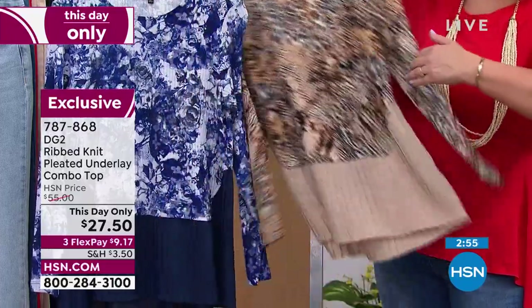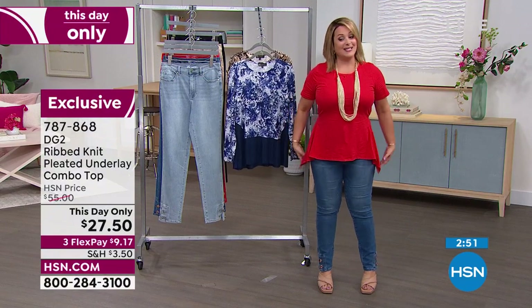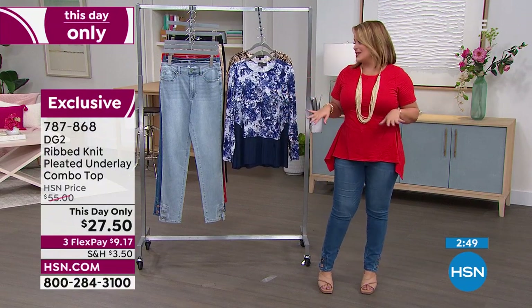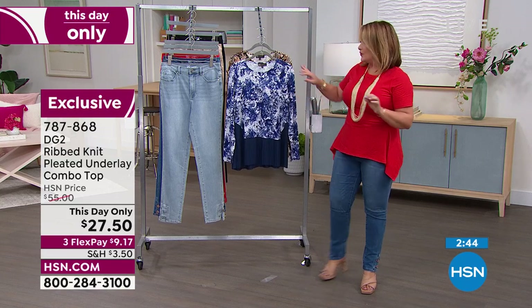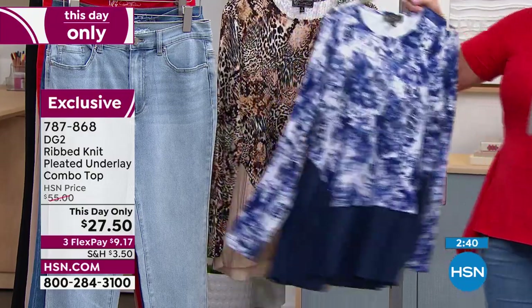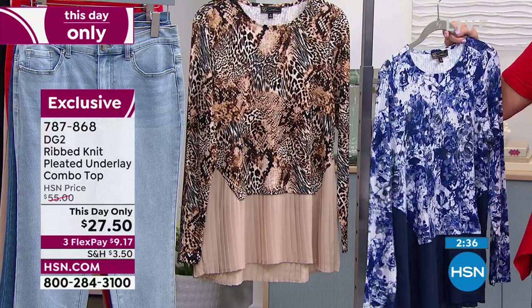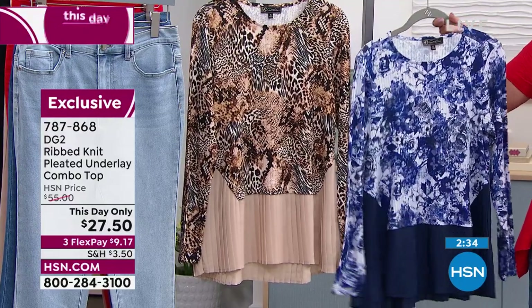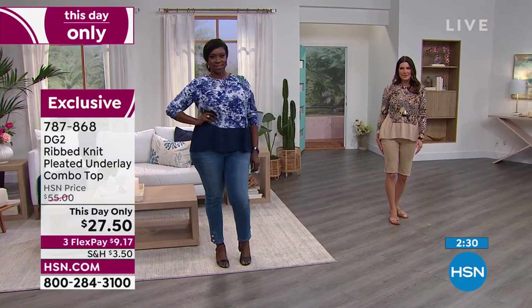You're going to see what this does for the body. Because it A-lines out, it never clings or pulls on my tummy area. It is soft, it is stretchy, it is so beautiful. This is your navy floral — scattered floral navy — and we also have it in the mixed animal taupe. It's about 25 inches in the front, 27 in the back, extra small through 3X. Machine wash — just hang it up or lay it flat to dry.